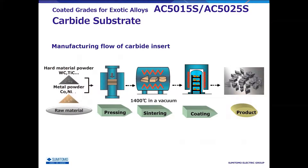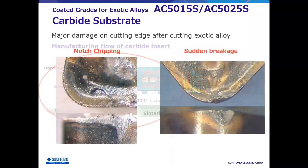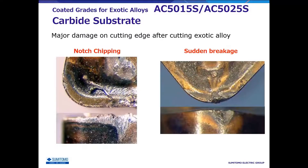Next, I will explain the carbide substrate. The AC5000S new substrate was developed by reviewing not only the coating, but also the carbide substrate from the raw materials. Since notch chipping and sudden breakage peculiar to exotic material machining occurs in the carbide substrate, it is necessary to improve the fracture toughness of the substrate.